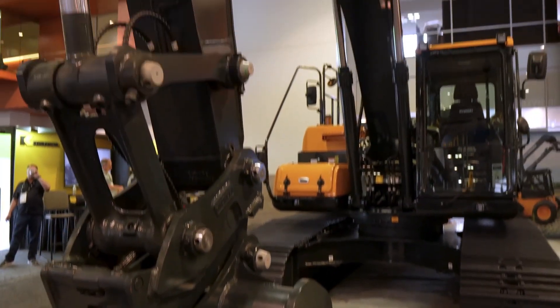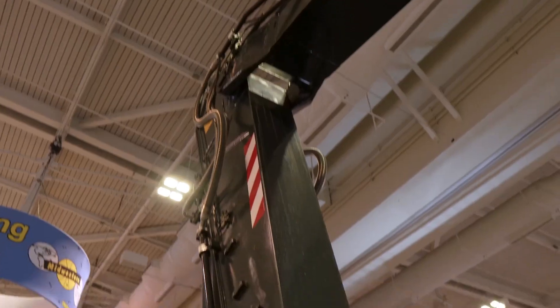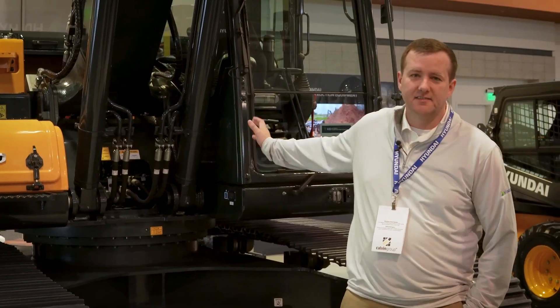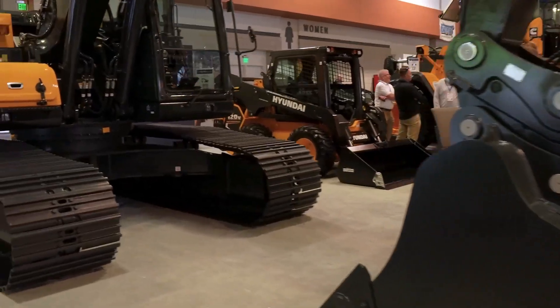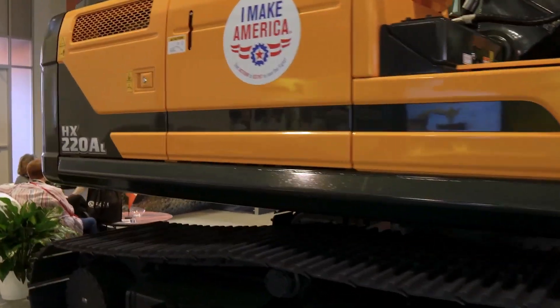From the factory this unit can have a 42-inch bucket and a quick coupler with two-way piping. It also has the option to have a dozer blade for moving different material and backfilling. This has a Cummins 6.7-liter engine, 170 horsepower, and can have guidance delivered from the factory as well, which is upgradable to the Trimble system.